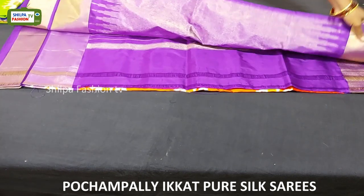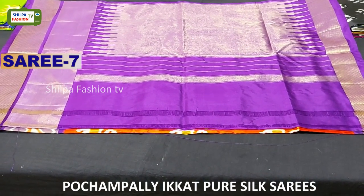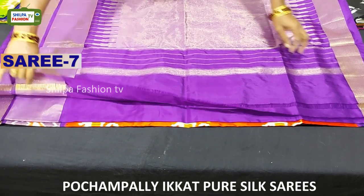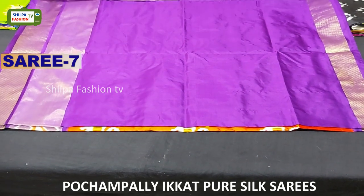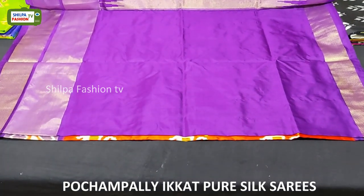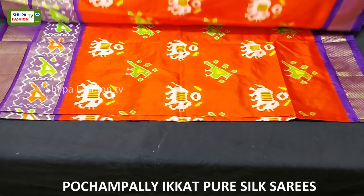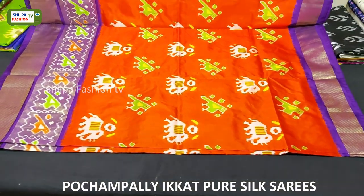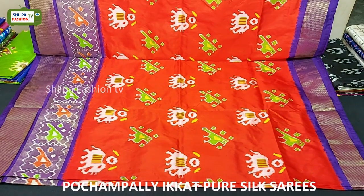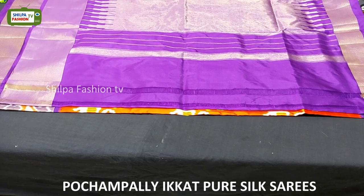The next saree is orange with purple combination — an evergreen color combination. We got a rich pallu and the blouse is given plain. All over the body we have parrot and elephant motifs, and at the bottom of the saree we got parrots with either side's cutwork borders.